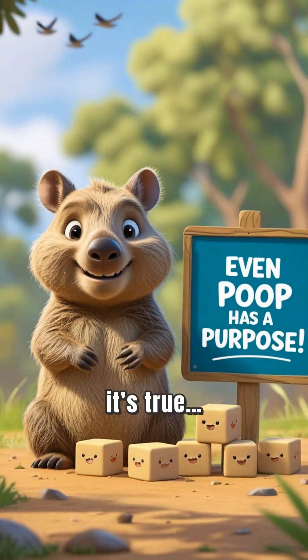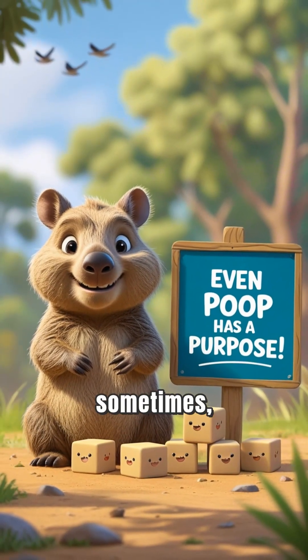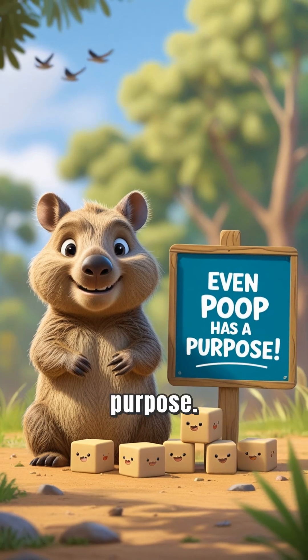It's weird, it's true, and it's kind of smart. Because sometimes, even poop has a purpose. Like and subscribe to Wild Kingdom Knowledge for more amazing animal facts.